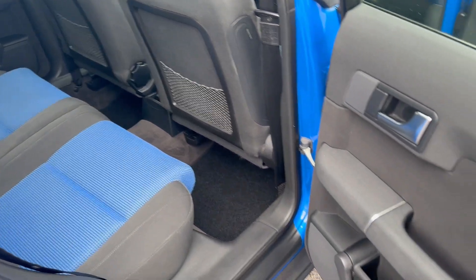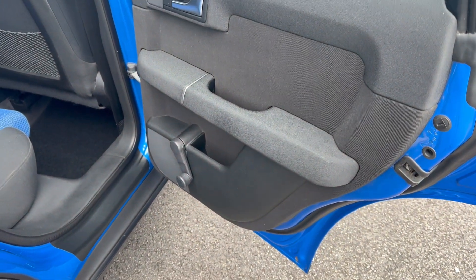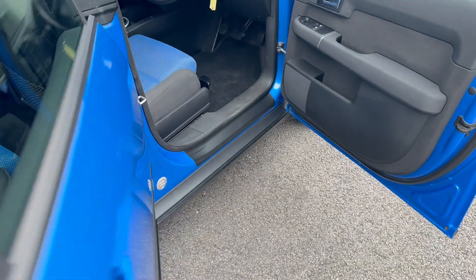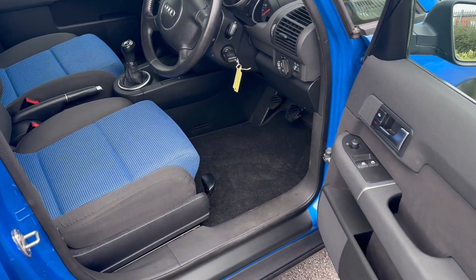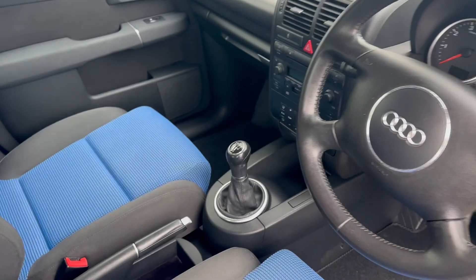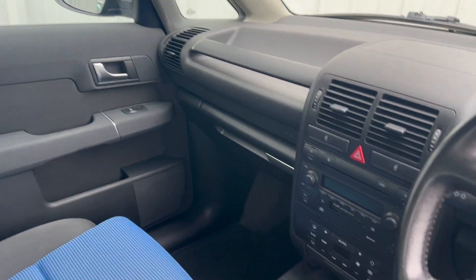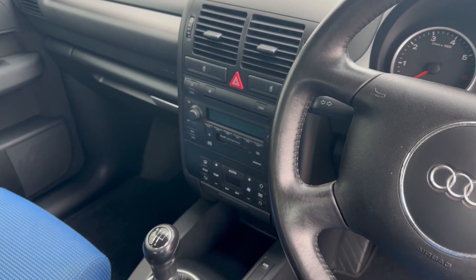Inside, the interior is again lovely. All the nets are tight on the back of the seats, door cards are clean, all the winders work, all the windows go up and down. Everything works on the car — we've dealt with all the niggles and wear and tear that these cars are susceptible to these days.